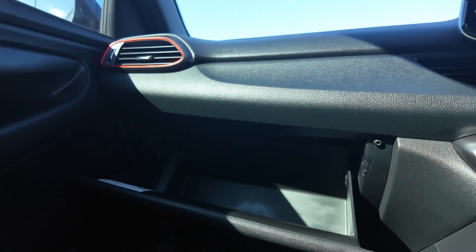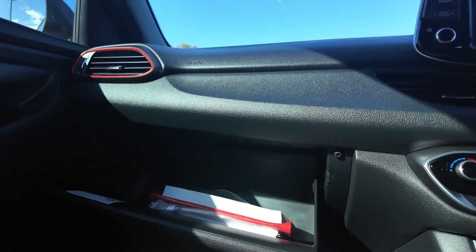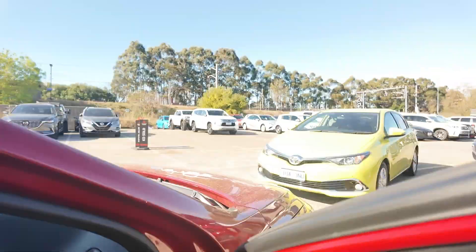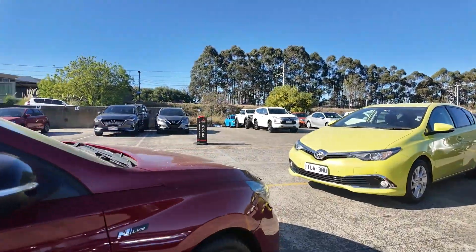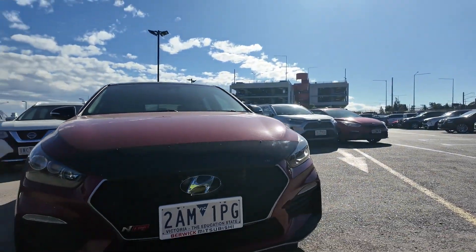The specialist accessories are the aftermarket exhaust and the bonnet protector. Thank you for considering Berwick Mitsubishi for your next vehicle. The 2019 Hyundai i30N Line Premium offers a perfect combination of performance and luxury, and we cannot wait to see you in person to test drive it.